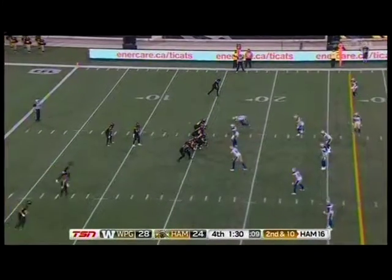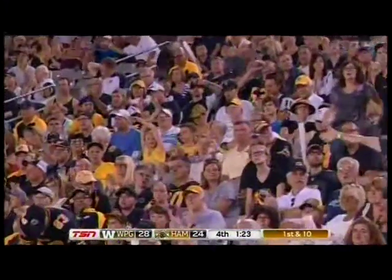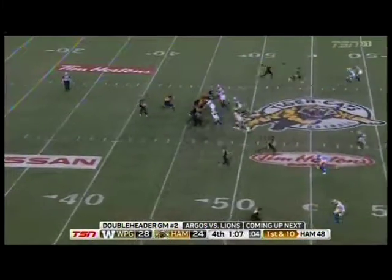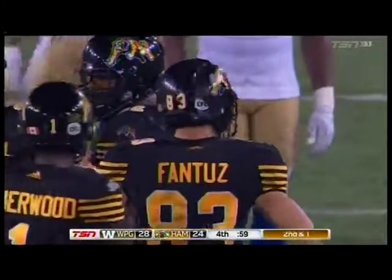If they gave it back to Winnipeg, they might not get it back. Need a first down. Over the top — and Fantuz has it! Captain Clutch, 32 yards. It looked for a second like Fantuz wasn't sure if it was intended for him — he sort of made his way into that open zone, took a glance, looks like he took his eyes off the ball to see if there was another receiver in the area. They need to be at their best here on this drive. Masoli again for Fantuz, getting out of bounds.